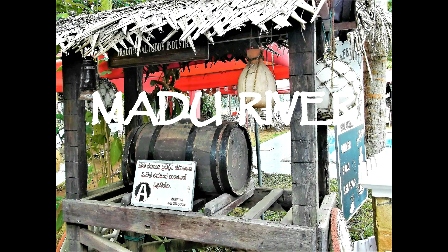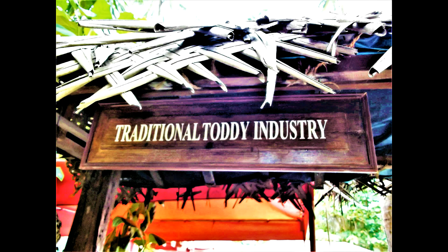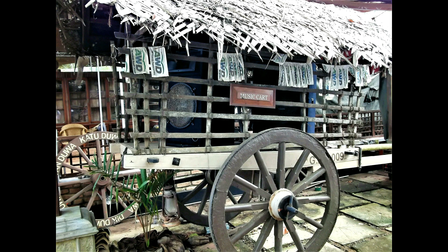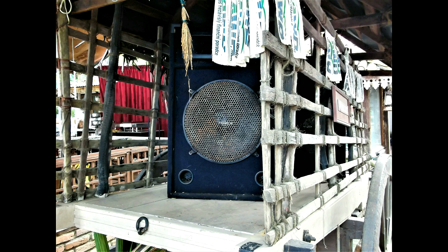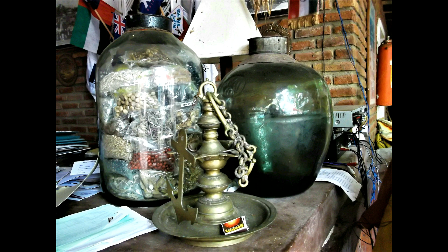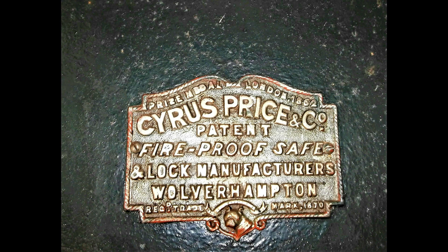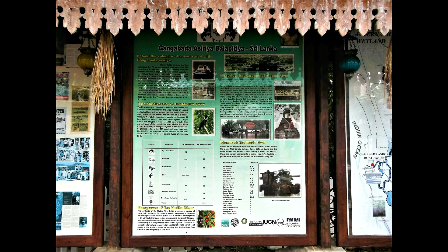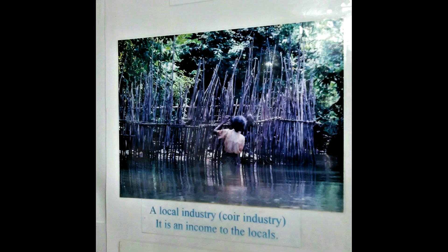At the approach to the landing from where we were to embark on the Madhu River cruise, there was a display of items recovered from a shipwreck of the 1800s. These items show the variety of goods sent from England in colonial times. There was also an information panel with photos that allowed tourists to better understand the local fauna and wildlife that can be seen whilst on this tour.